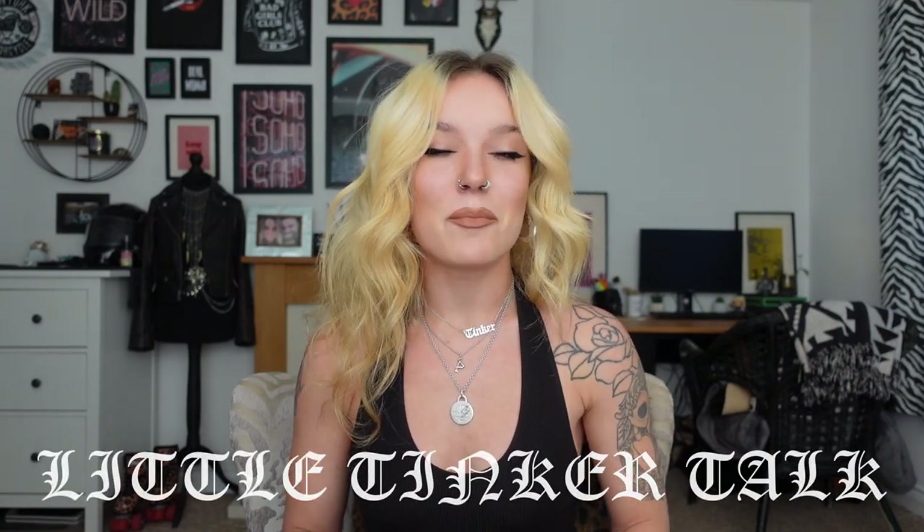Hello you lovely lot. I am back today with the second segment to my jewellery collection. I've seen your comments and messages, and I know that you guys have been waiting for this for such a long time, so thank you for holding out but here it is.